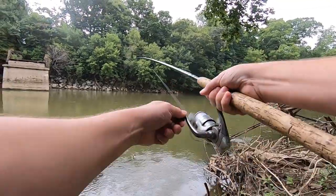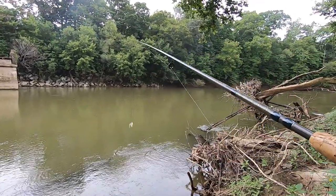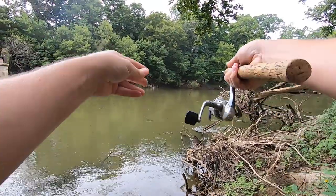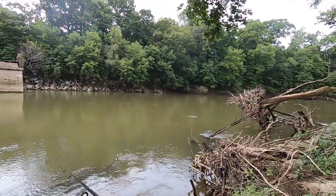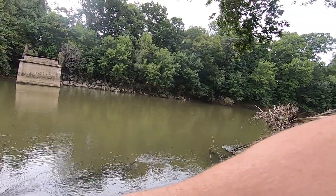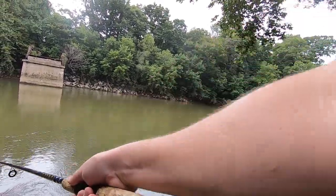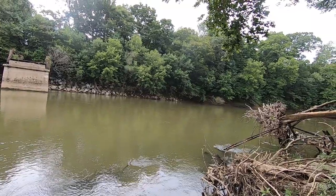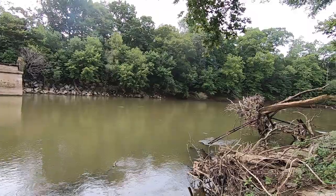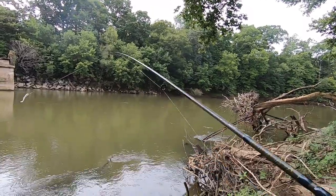Oh, there's one — oh, it came off. There's a lot of good lures to use in the river. As a matter of fact, I'll probably make a little video about my favorite lures to use. But it seems like if I can't get them to hit anything, they'll hit this.